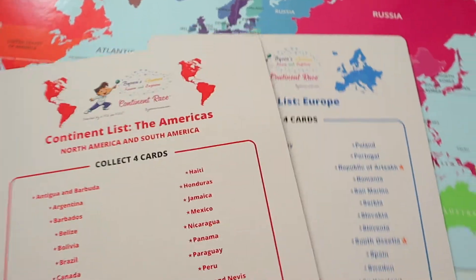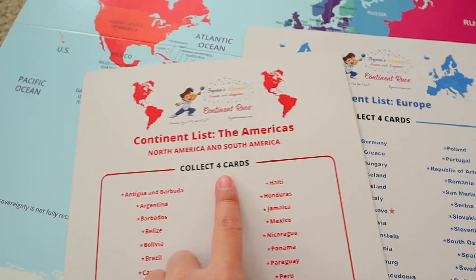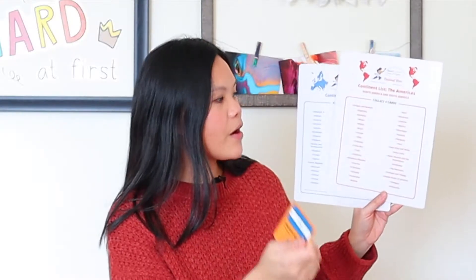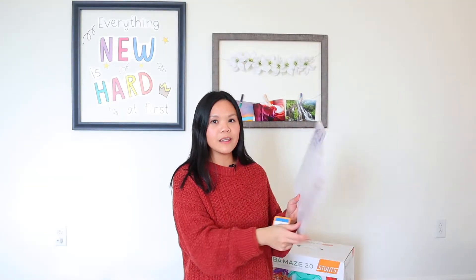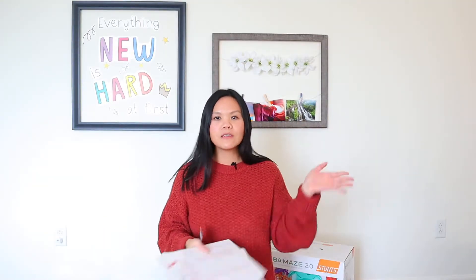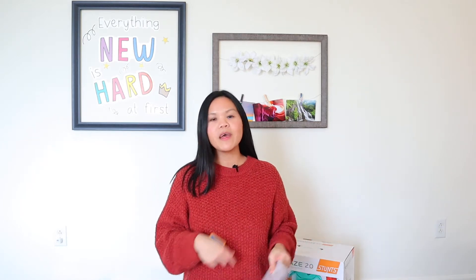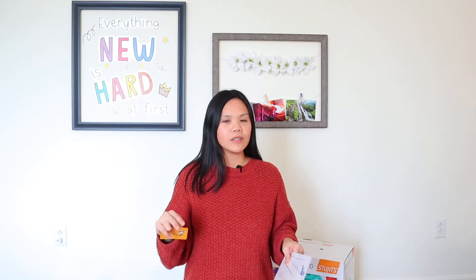You have to know which continent that country is in. You look at the continents you've chosen — I have Europe and the Americas. Nicaragua is in the continent of the Americas, so I would want to keep this one. The goal is to collect all four cards for the continent or continents you've chosen, and then you win the game. There's also an advanced level if you want a harder way to play.